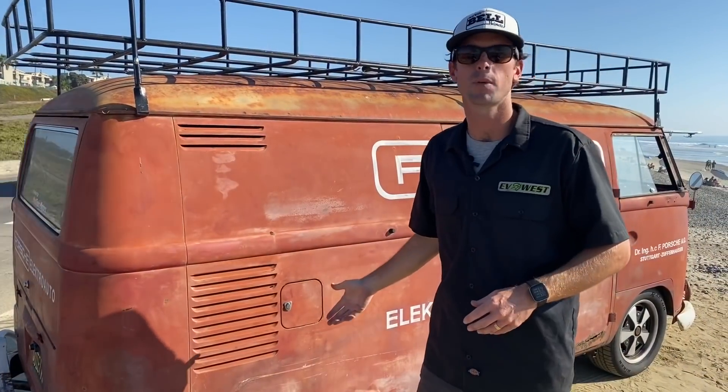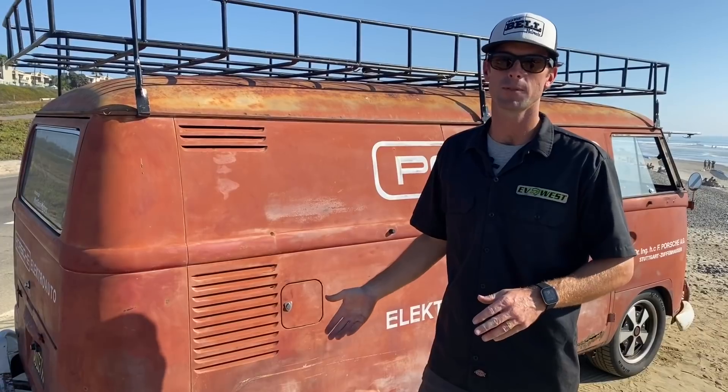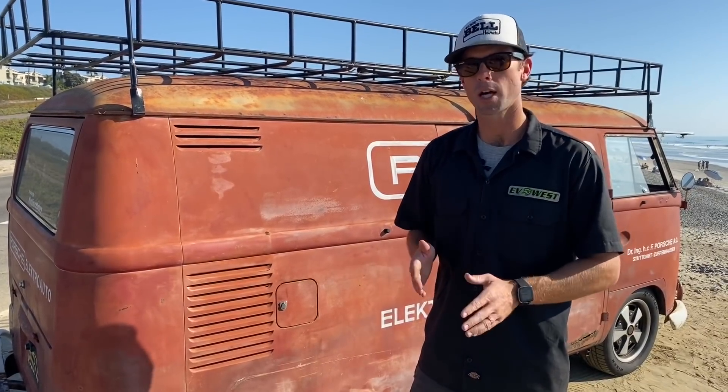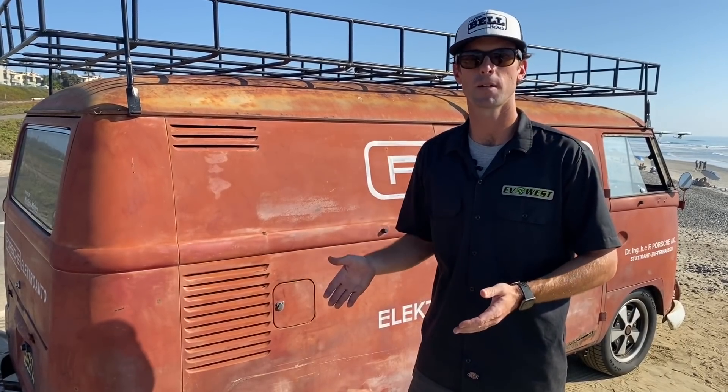Being that this is a 60 kilowatt hour bus, the charge time on level two is about 10 hours. Depending upon how you drive it, you can get anywhere from 180 to 220 miles of range. That's a brief overview of our shop van. Since it's a gorgeous day out here, let's go for a cruise down the coast.